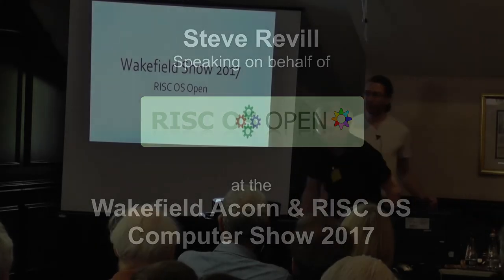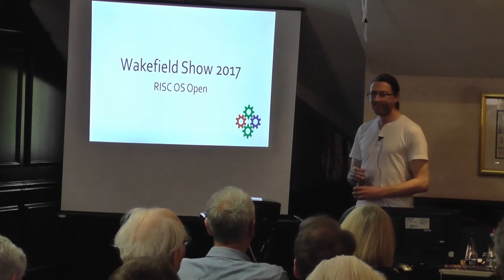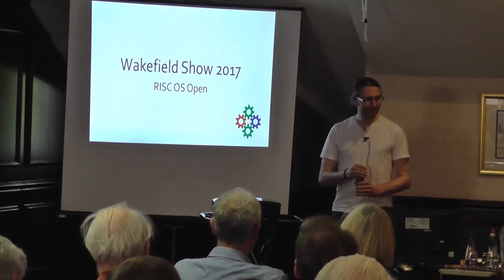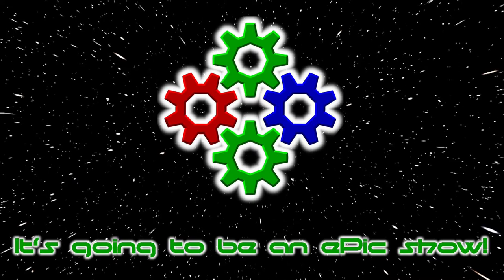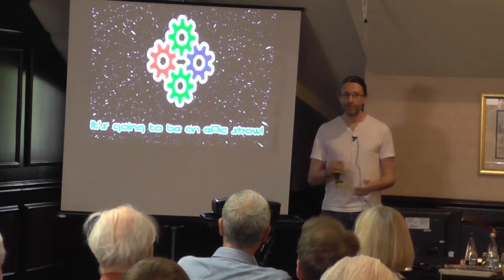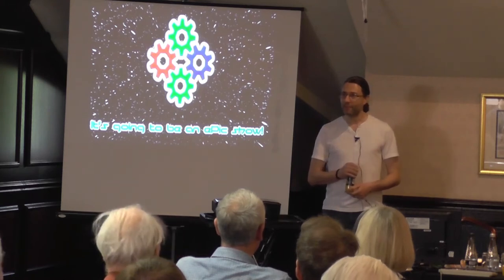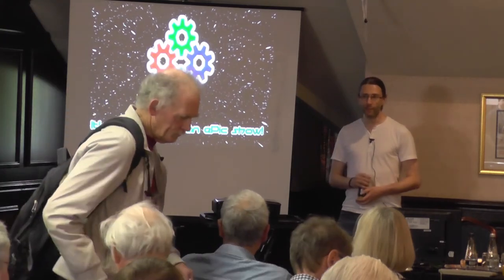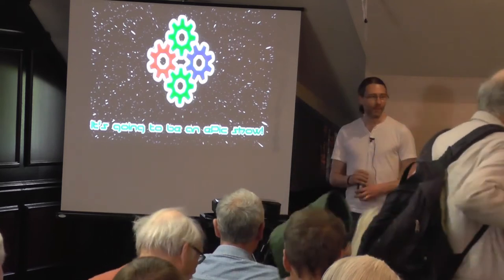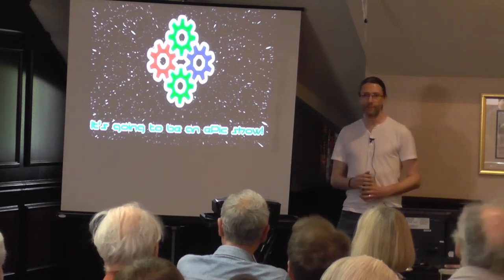Welcome everyone. I'm Steve Reville from RISCOS Open and this is over 10 years we've been doing this now, so I'm very much looking forward to this presentation. I think we said it was going to be an epic show and it's certainly panning out that way. First things first, I'd like to say a welcome to RISCOS Developments Limited. I don't know if you came to their presentation earlier this morning — a new company set up in the RISCOS scene that's looking to be doing professional services and developing new and exciting projects. RISCOS Open is very happy to hear about this; everything that leads new life into RISCOS is very welcome.